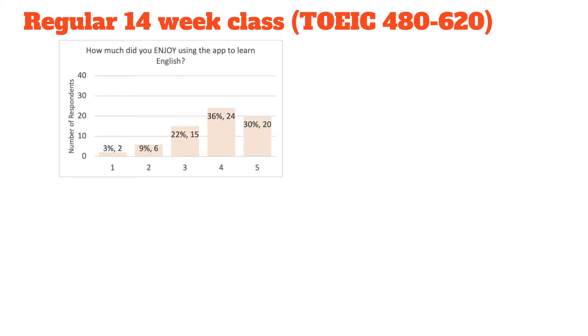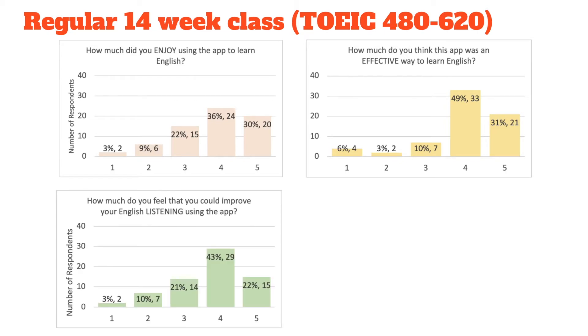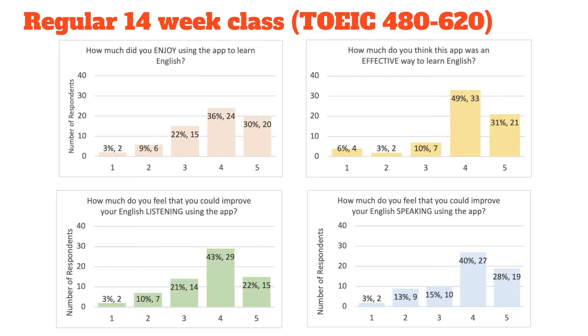In the 14-week regular class, English Bento was used for about 45 minutes of homework for about 10 weeks. We've taken four of the questions and made charts from the survey. Question one: how much did you enjoy using the app to learn English? There is a Likert scale from one to five, five being high, one being low. The four questions covered: enjoyment, how effective do you feel you could learn English with the app, how well you feel you could improve your English listening, and how well you feel you can improve your English speaking.